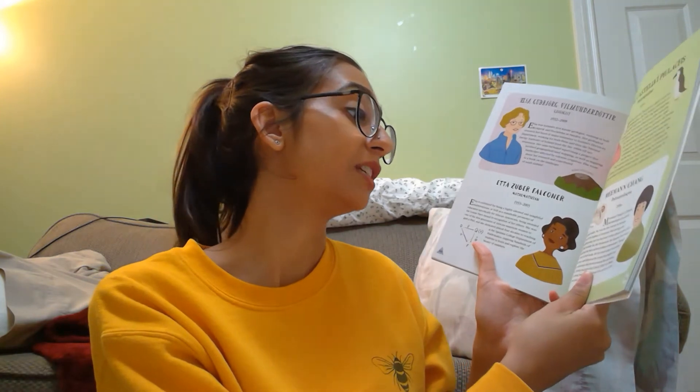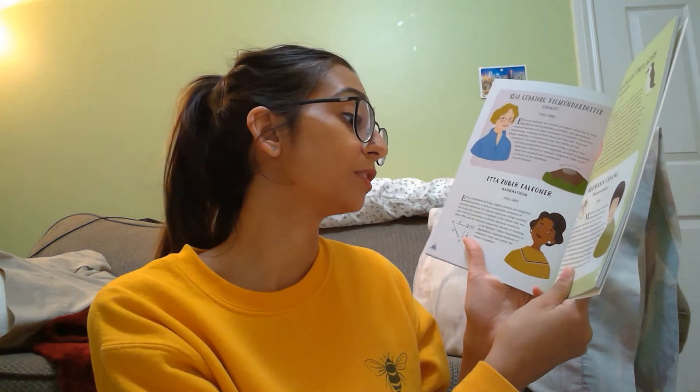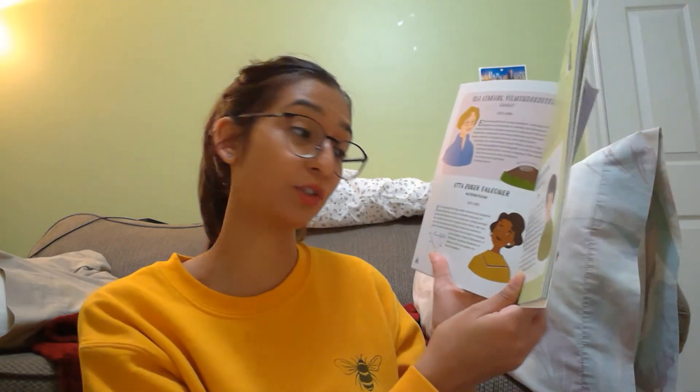The extinct species named after her includes fish, dinosaurs, and birds. So she discovered different extinct fish, dinosaurs, and birds and they named them after her, which is super cool.